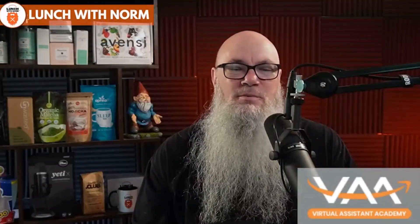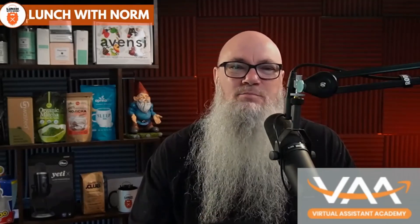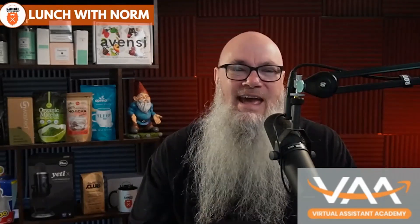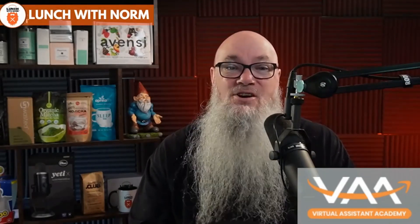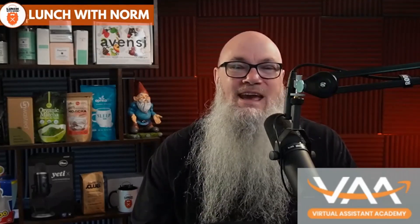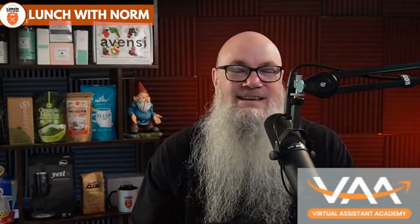This episode of Lunch with Norm is sponsored by VAA Philippines. Looking for a high quality virtual assistant for your business? With rigorous screening, intensive Amazon and Walmart training, and ongoing professional development, get the peace of mind with skilled and motivated virtual assistants for a long-term working relationship. Hire through VAA today.